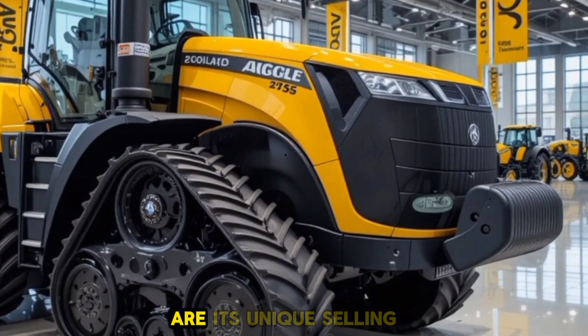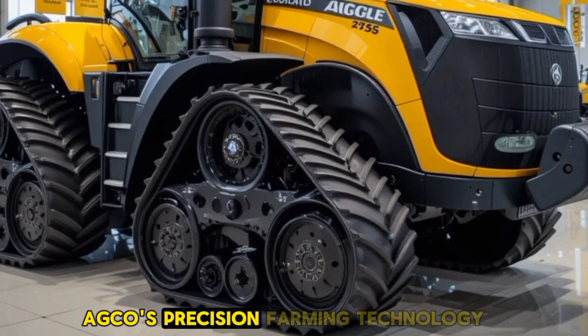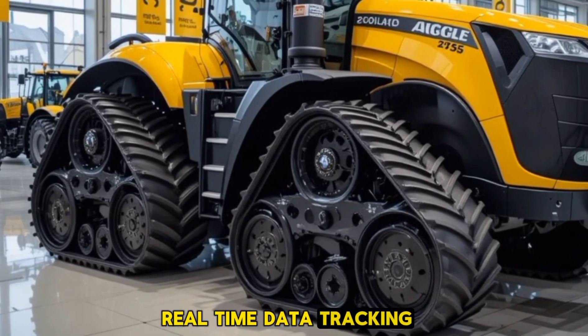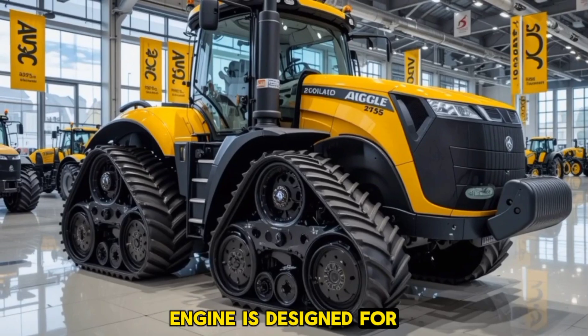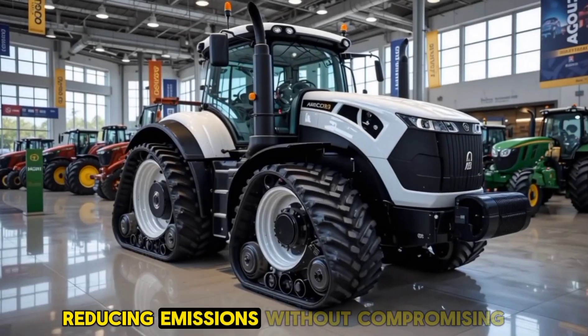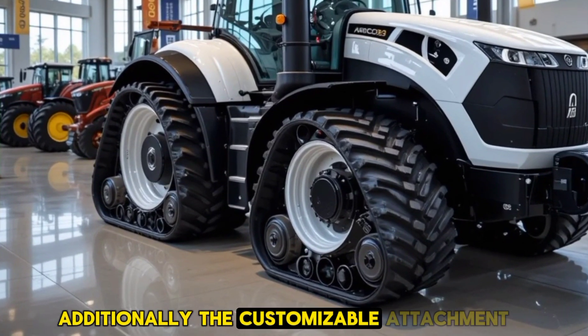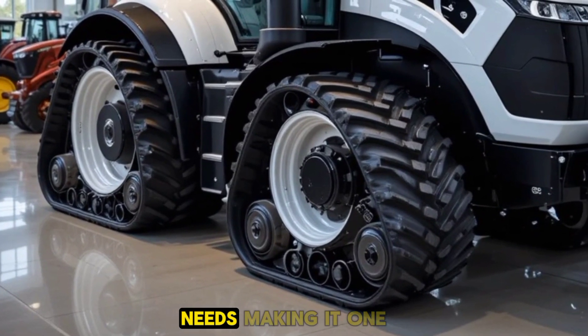What truly sets the MT975E apart from competitors are its unique selling points. The integration of AGCO's precision farming technology — including GPS guidance and real-time data tracking — makes operations more efficient. The powerful yet fuel-efficient engine is designed for sustainability, reducing emissions without compromising performance. Additionally, customizable attachment options allow farmers to tailor the tractor to their specific needs, making it one of the most versatile machines in its class.